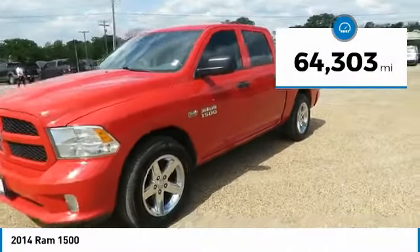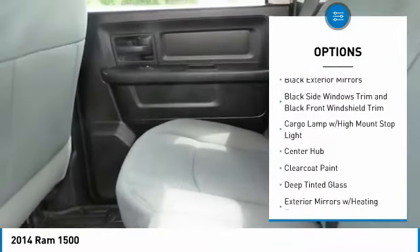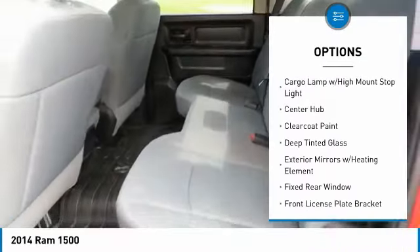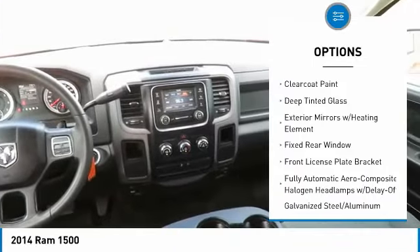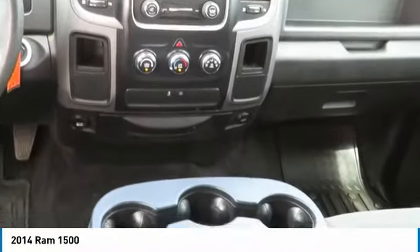This vehicle has less than 65,000 miles. Here are some of this vehicle's great options: power door locks, electronic stability control, day-night rear view mirror, tachometer, tilt steering wheel, tinted glass, front license plate bracket, black door handles, and a four-piece floor mat set.